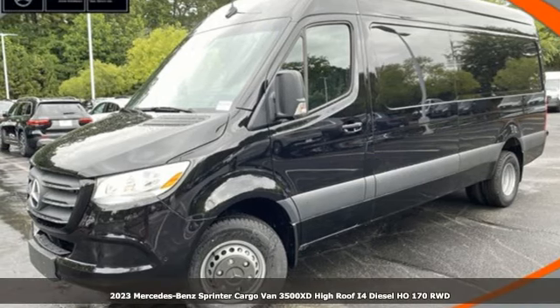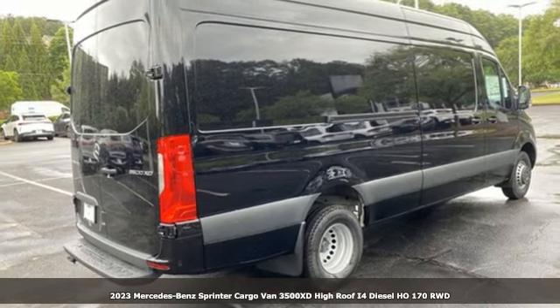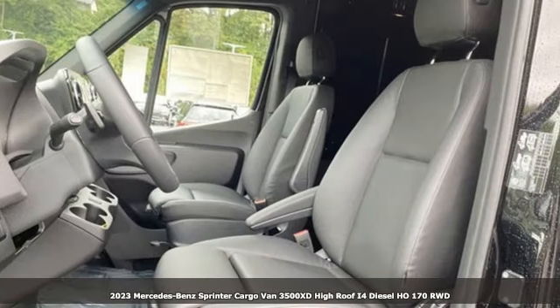Here's a new 2023 Mercedes-Benz Sprinter Cargo Van. Help your business stand out with the unmistakable design of this Sprinter.